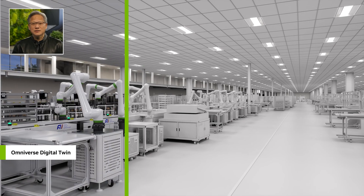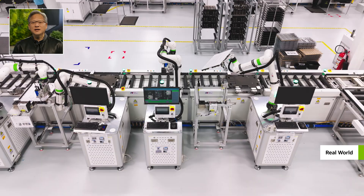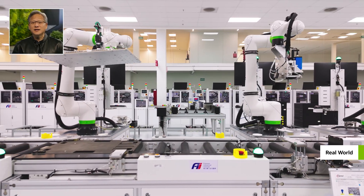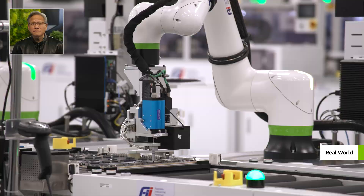With Omniverse, Foxconn builds their robotic factories that orchestrate robots running on NVIDIA Isaac to build NVIDIA AI supercomputers, which in turn train Foxconn's robots.